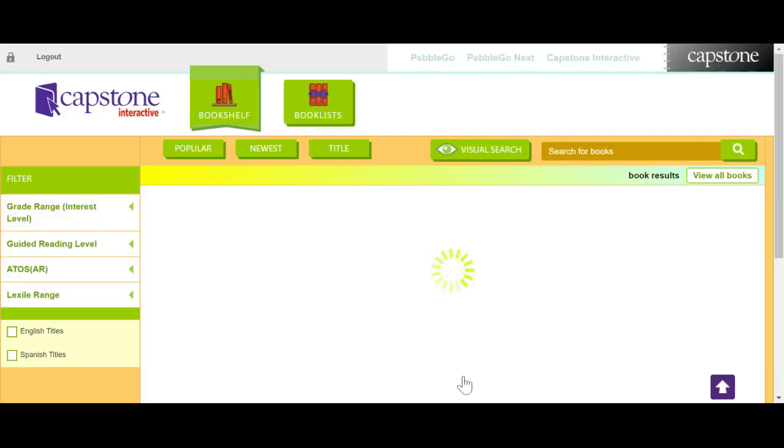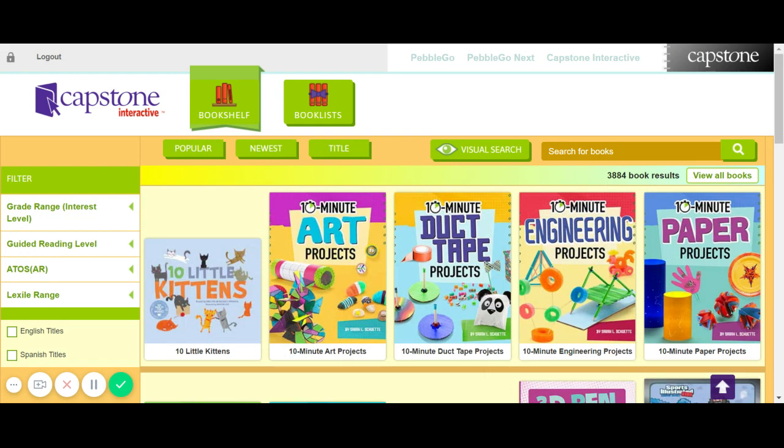Click go, and you will see you have access to 3,884 books. Thank you Capstone for opening this up to all of us.